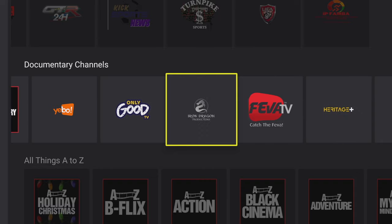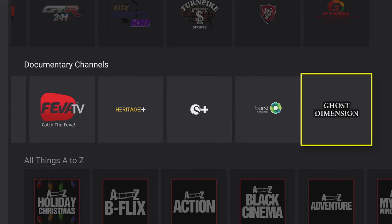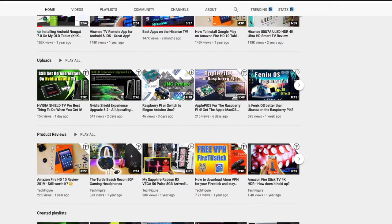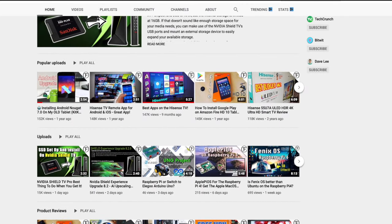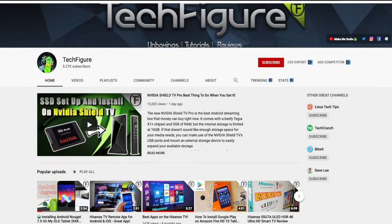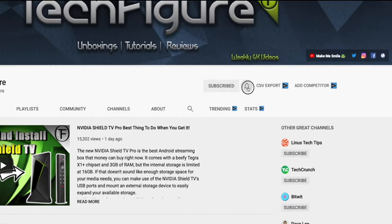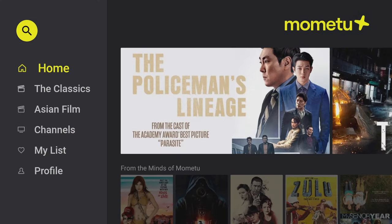Remember, if you enjoy this video and find it helpful, please do give it a thumbs up and consider subscribing if you're new to the channel. I do everything including Fire Stick, Raspberry Pi, and Android TV tips and tricks, so subscribe and hit the notification button.